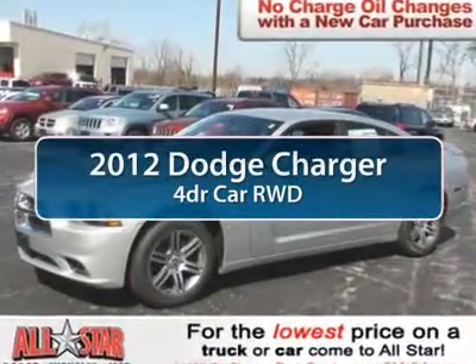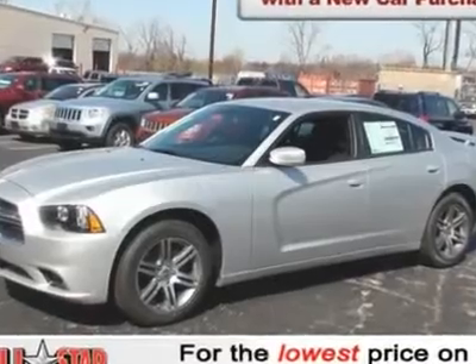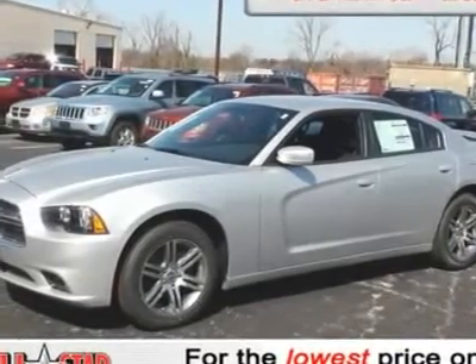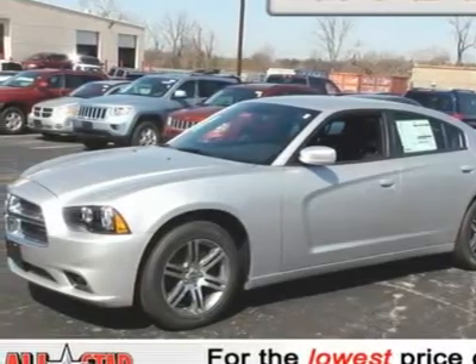The 2012 Dodge Charger. Inject some versatility, comfort, and sophistication into your muscle. The Charger is a powerful sedan that excites at every turn.